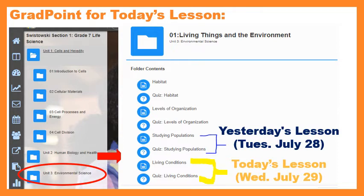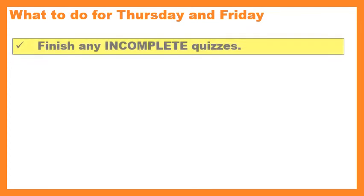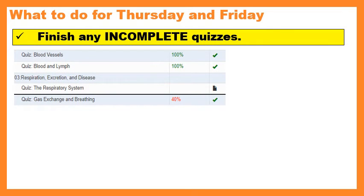Today we're doing Living Conditions, and you may have noticed that after we do Living Conditions, we are done with the quizzes. So if we don't have any more quizzes on GradPoint, what are we going to do for Thursday and Friday? We are going to finish any incomplete quizzes. If you go on to GradPoint, here's a little snapshot or sampling of some quizzes, and I want to explain what you're looking at.